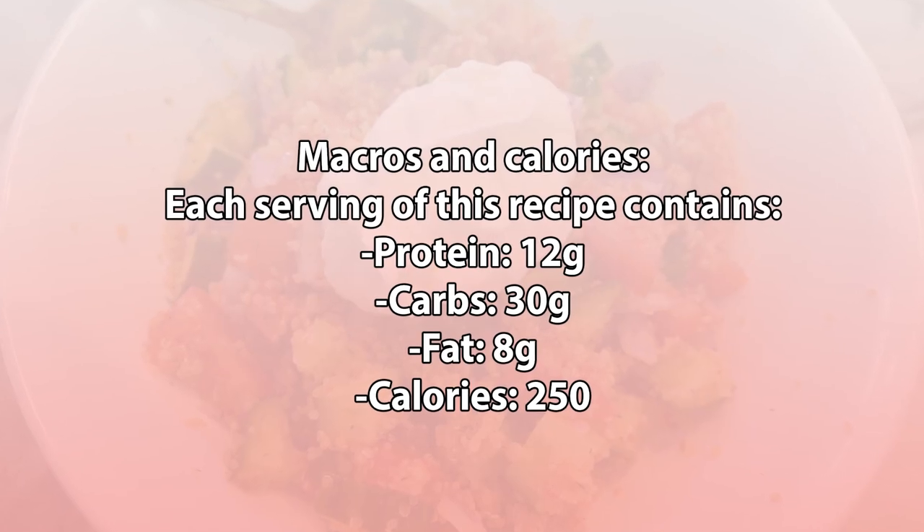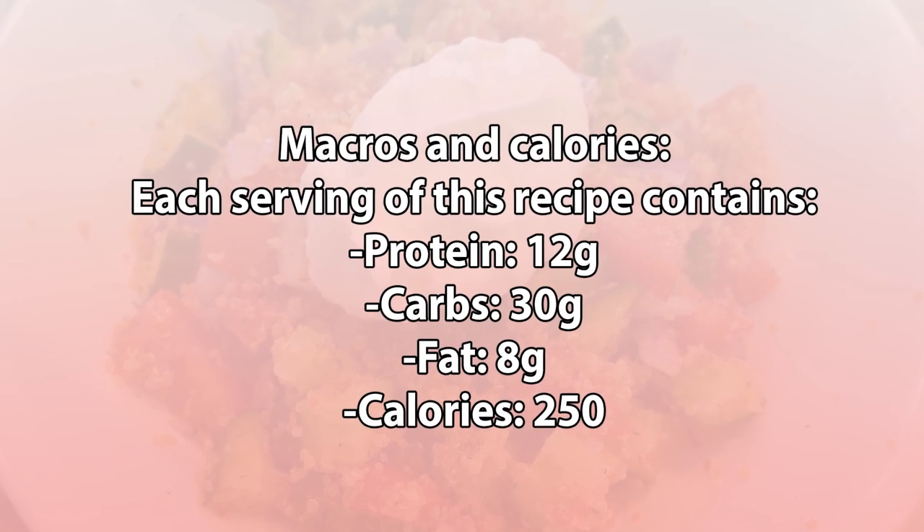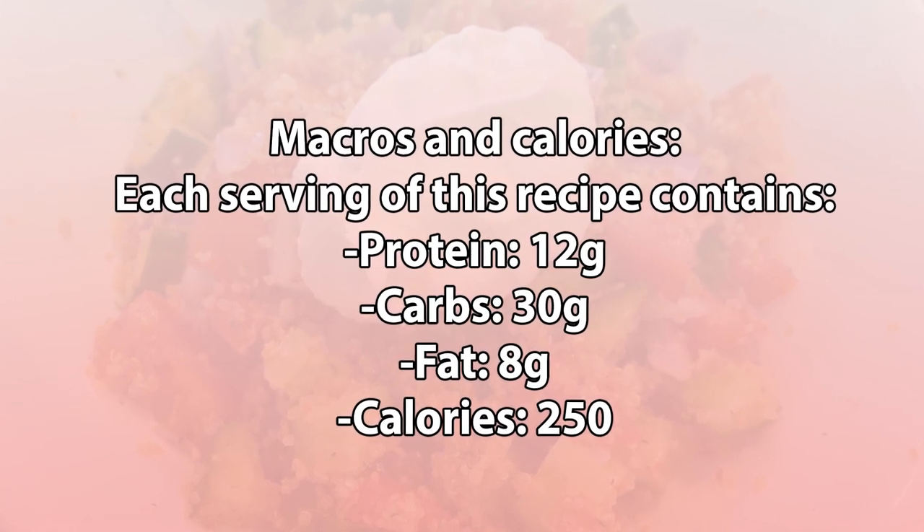Each serving of this recipe contains 12 grams of protein, 30 grams of carbs, 8 grams of fat, and about 250 calories.